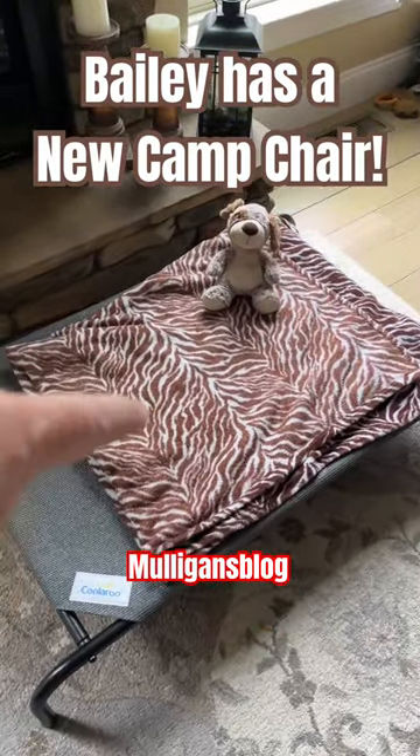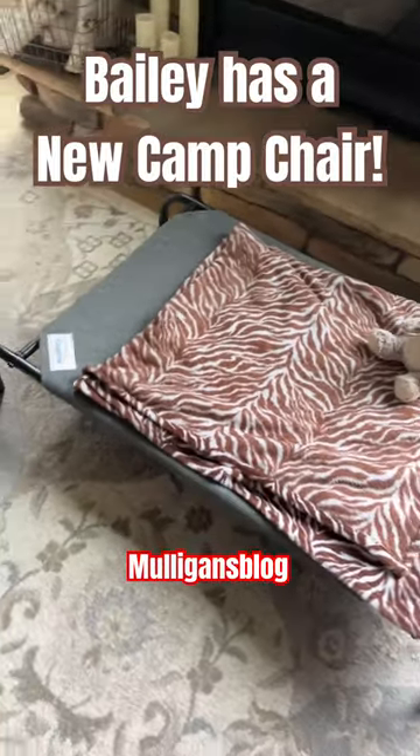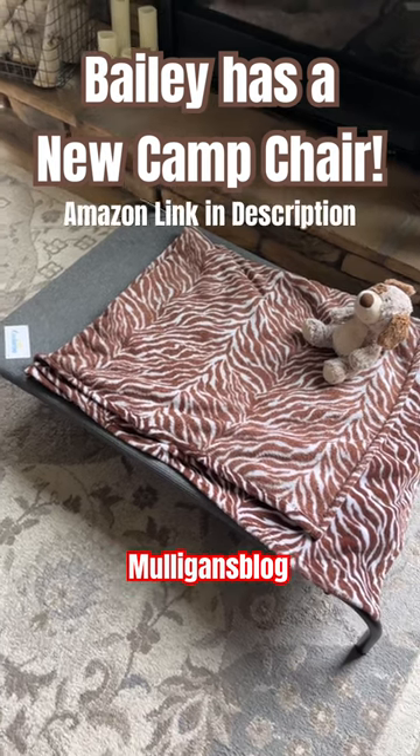Here it is. We got his blanket on it and one of his toys. When he comes in, we'll feed him some treats on there so he starts to know that's his, and we'll put this between us out at camp so he feels close to us.